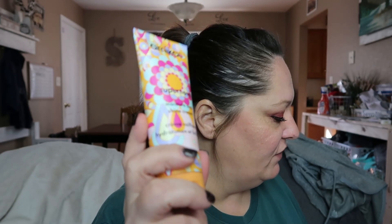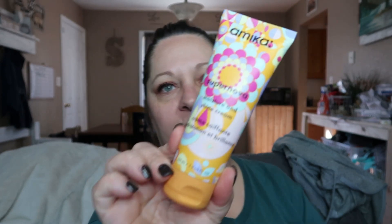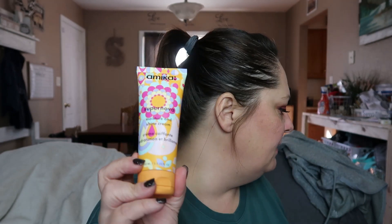Next up is the Amika Supernova Moisture and Shine Cream — a weightless leave-in cream that provides superior hydration. I'm not mad about this hair care product. I really just love the smell of Amika products and they have really good products, though they're quite pricey. I won't personally pay out of pocket for Amika, but I do love them. This is 3.3 fluid ounces and retails for $25. My favorite Amika product is their hair mask in the jar, so I'm actually pretty pumped to have this.